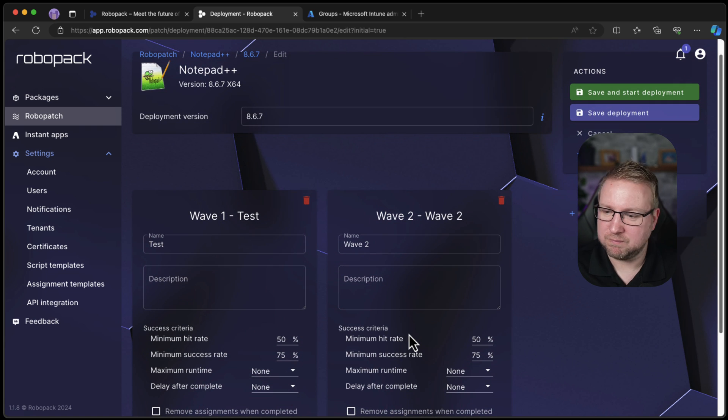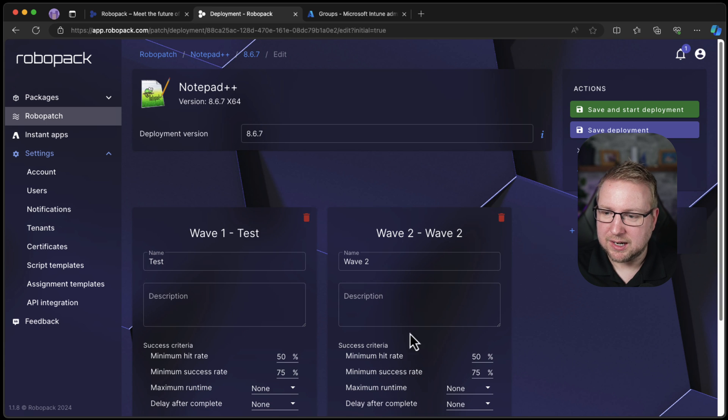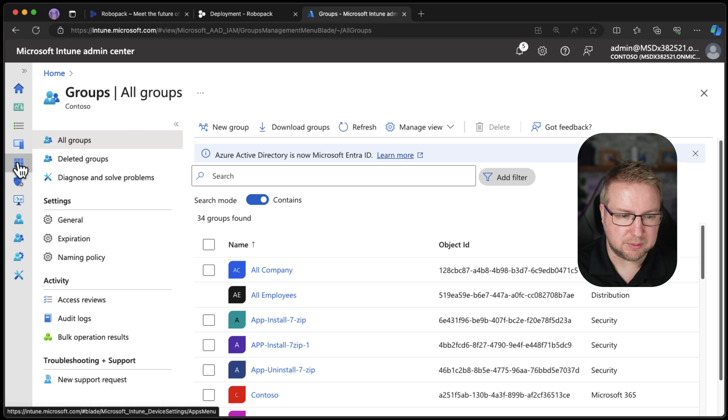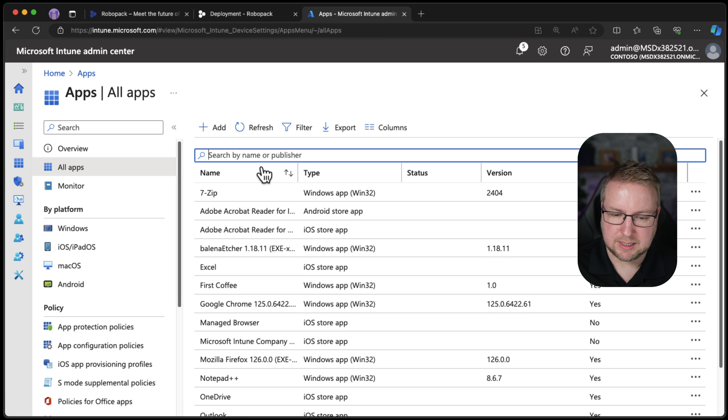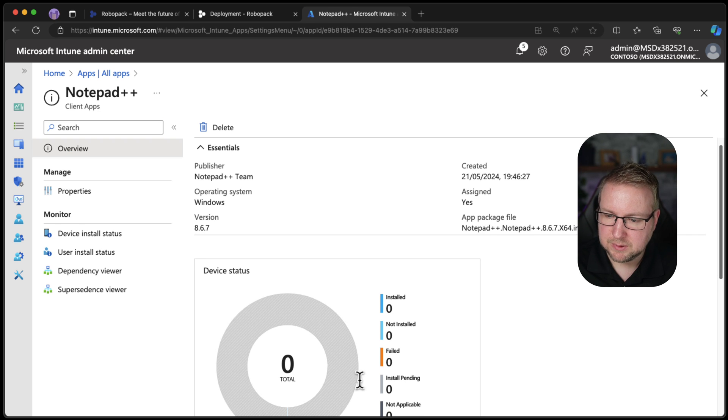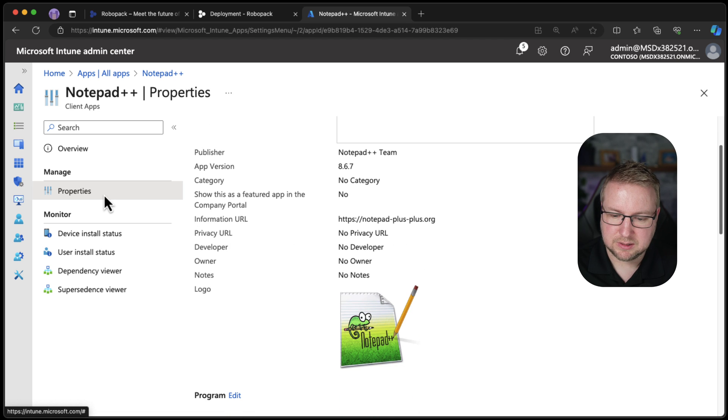I'll choose 'Save and start deployment' and see what breaks. Because I've just deployed Notepad++ with some options and waves, and I've literally only clicked one button to make all that happen. So wave one is in progress. Let's see what that means in Intune language — go to Apps, All Apps — and Notepad++ has just appeared. It's a Win32 app.